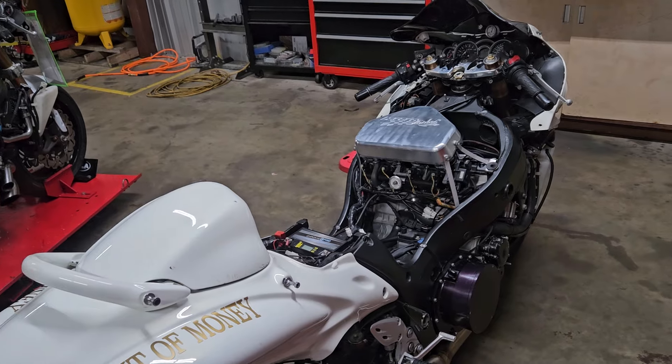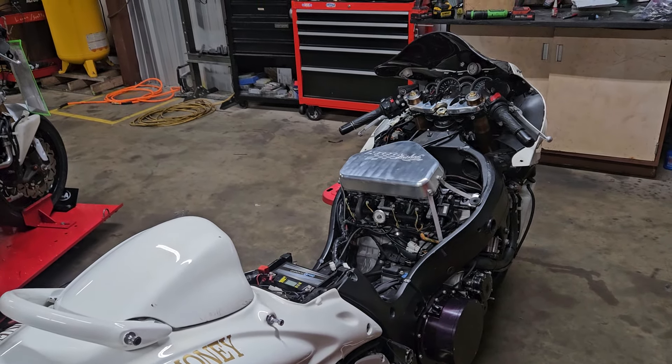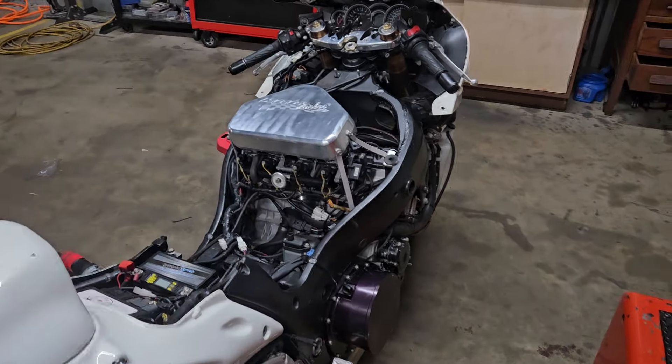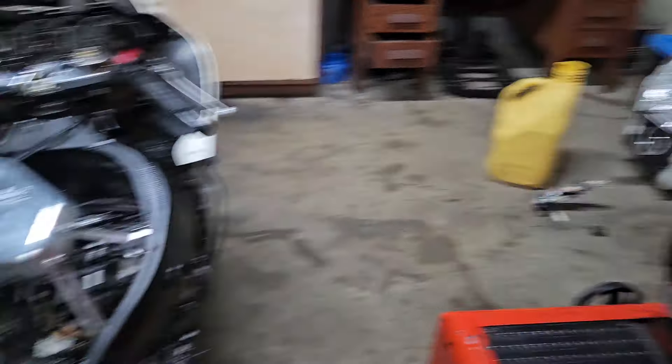The 'out of money' bike is at a standstill till this weekend when I link up with him — he's gonna get me money for the fuel system and I'll order all the AN lines, fittings, and regulator. He already has the appropriate pump; it's all just sitting over there right now. I just pulled it out to check it.